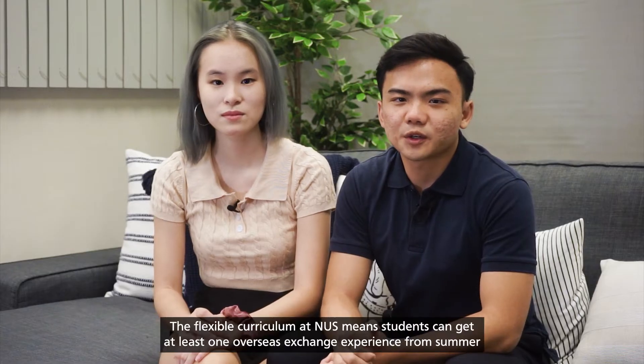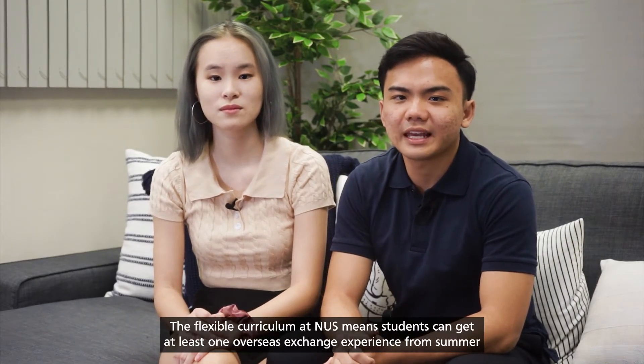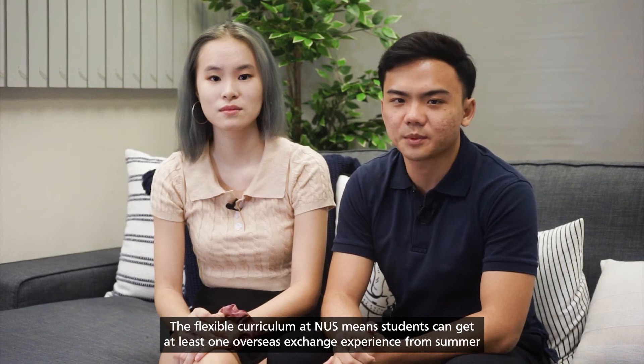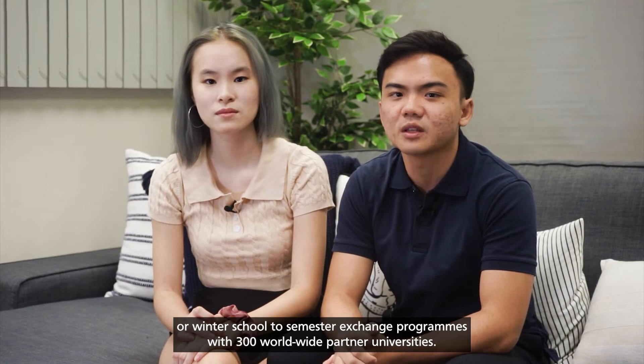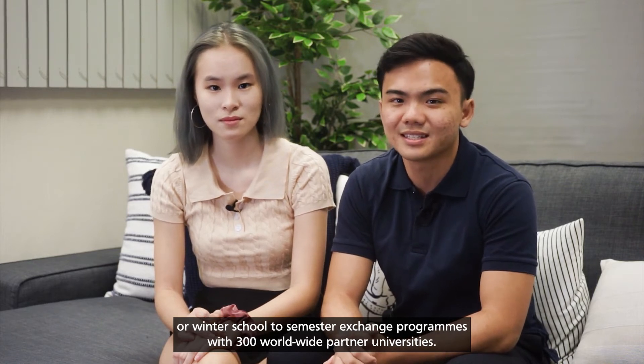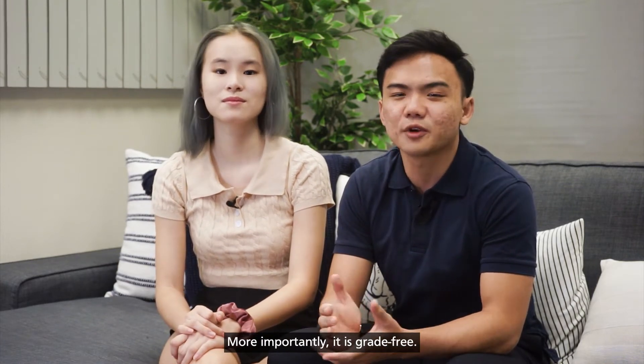The flexible curriculum at NUS means students can get at least one overseas exchange experience, ranging from summer or winter school to semester exchange programs with 300 worldwide partner universities. More importantly, it is grade-free.